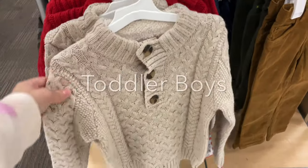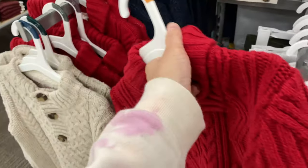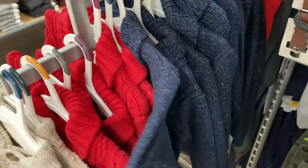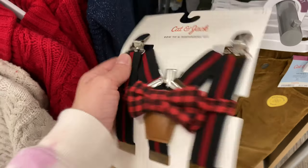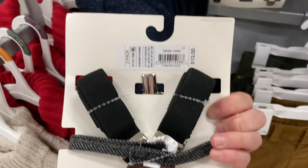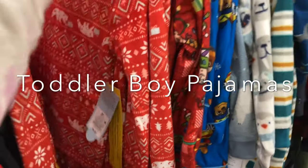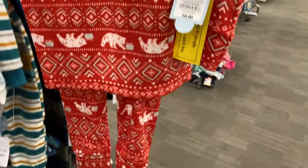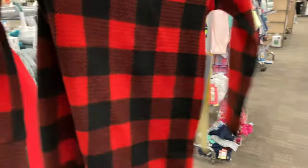In the toddler boy section they have sweaters that are very warm and heavy for $17.99, and a red Christmas sweatshirt. I love these suspenders with bow tie for $13. Moving on to toddler Christmas pajamas: for eight dollars you get a full Cat & Jack set — a lot of them look gender neutral. This buffalo plaid set is super soft — I'm going to have to get this for my son.